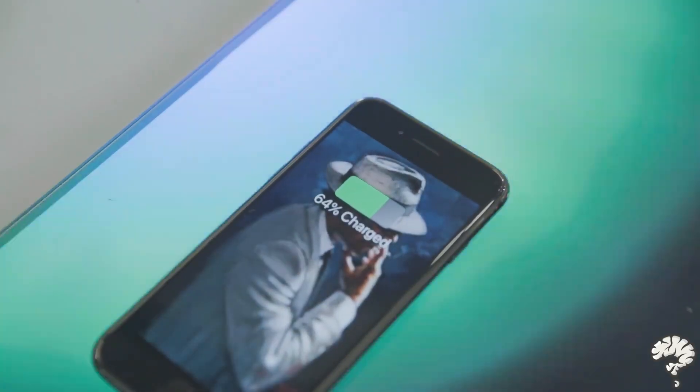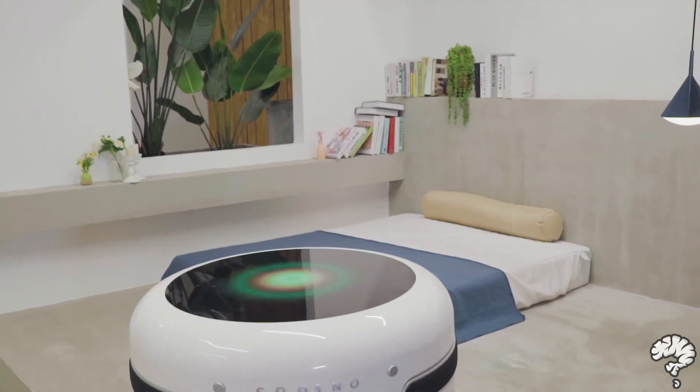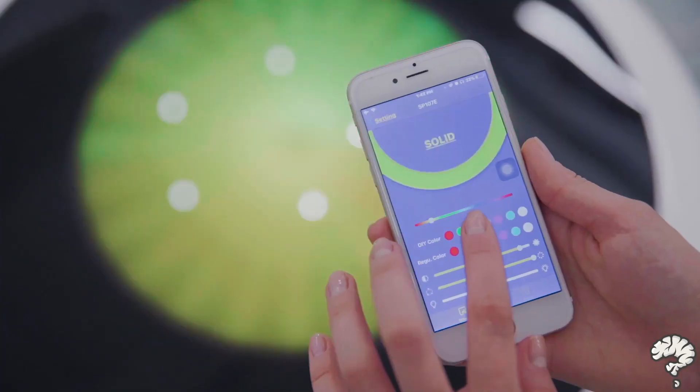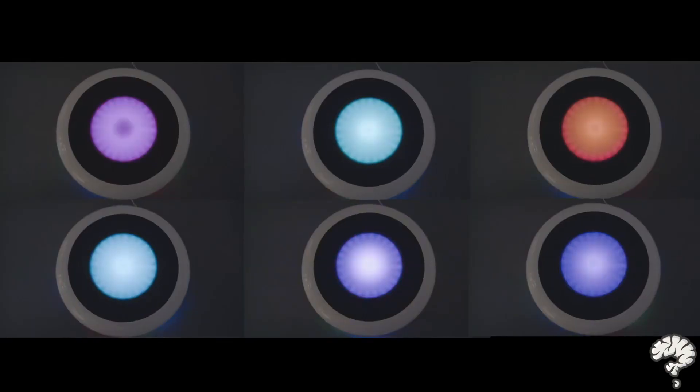Kuzno is also your smart home hub. The built-in wireless charging chip always keeps your phone and smart device charged. Kuzno also comes with a smartphone app, controlling your fridge right in the palm of your hand. You can also customize the lighting effect for all kinds of scenarios.